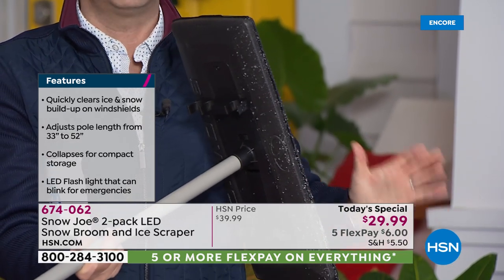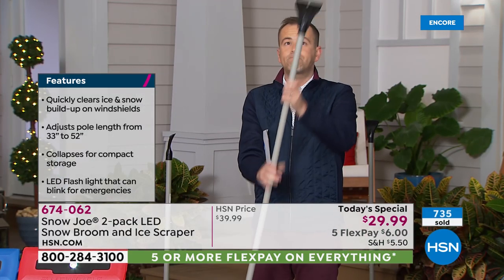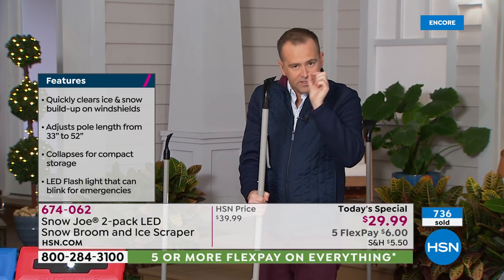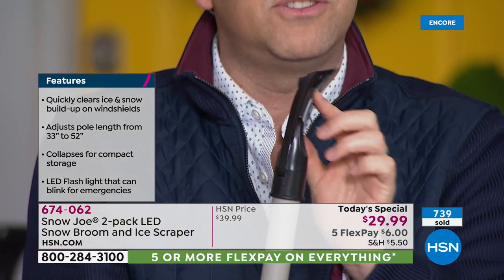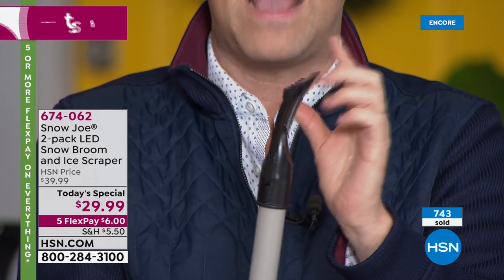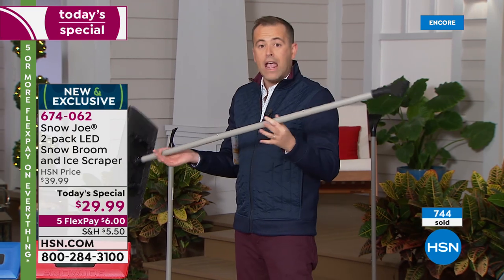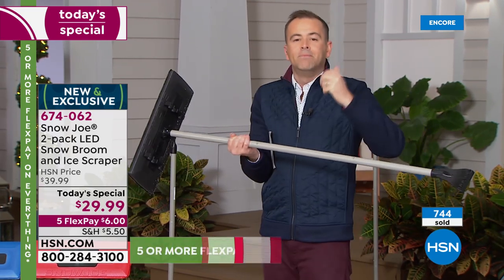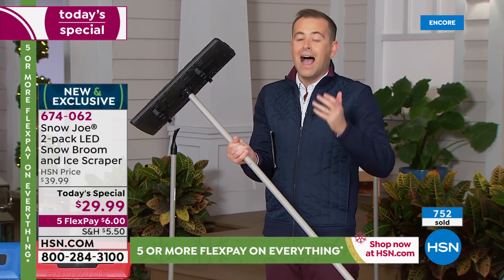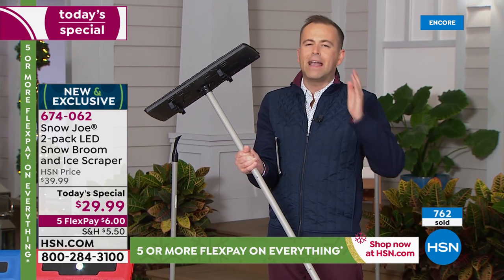You flip it around and you've got the scraper. To call it a scraper is underselling it — this is a specially designed, precision engineered particular shape and style, very smooth, to make sure you can get rid of the ice quickly and effectively. You've got that leverage because you're away from the window rather than right up against it. Needless to say we're fans. If somebody in your family struggles with the buildup of snow and ice every day in wintertime, this is the perfect practical present — they will thank you a hundred times over.